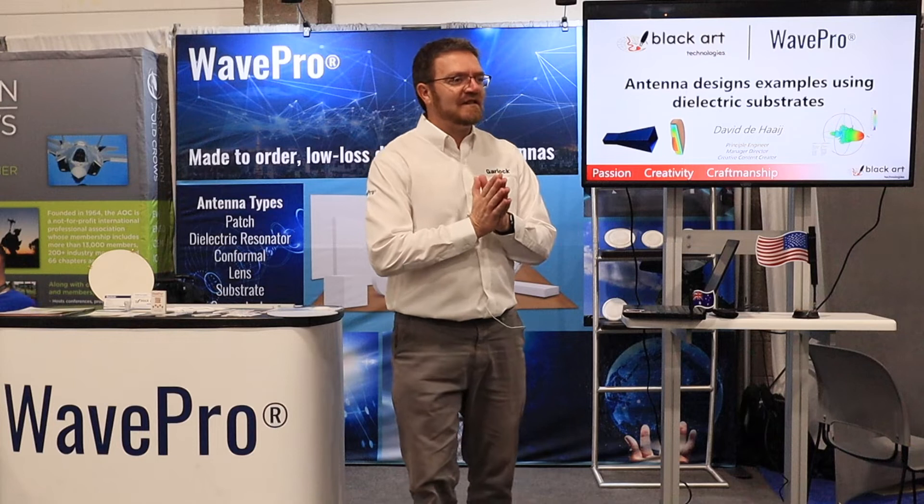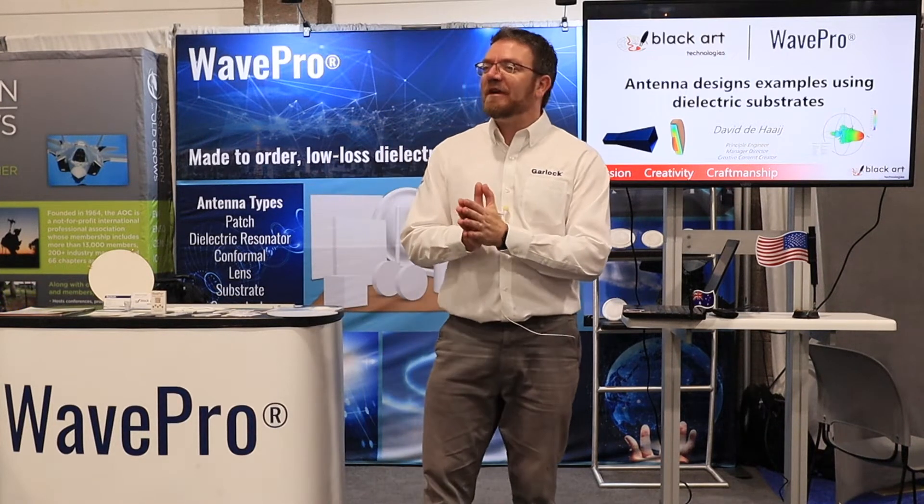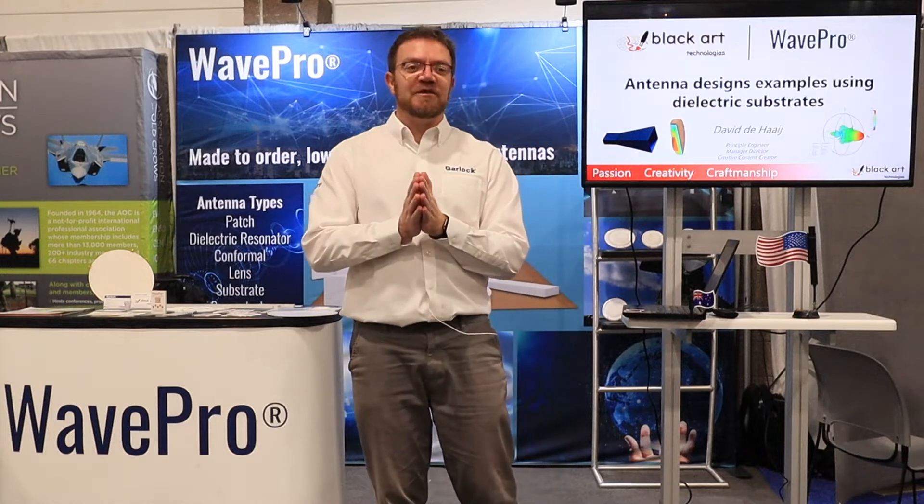Good morning, my name is David. I'm with the company Blackheart Technologies down in Australia. I'm here today to present a solution from WavePro.